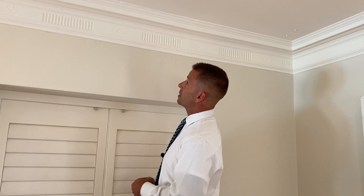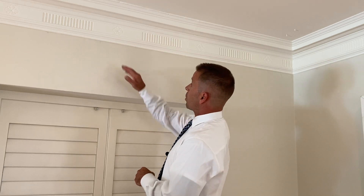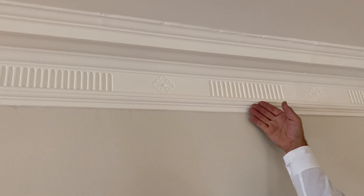One thing I can promise you is that the detail in these moldings has been lost over time. You won't find this in a new construction home unless you're willing to pay, and I can promise you it's a lot more expensive than you think. The details on a crown molding like this were probably all hand carved. Today it's all done by machine, and the material is very cheap and will not stand the test of time.